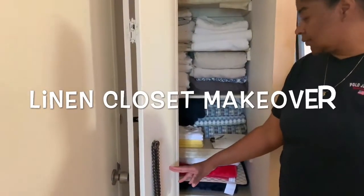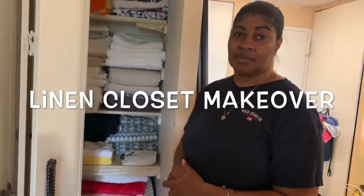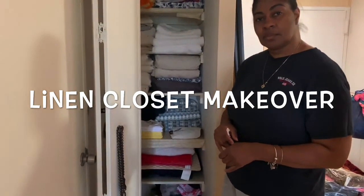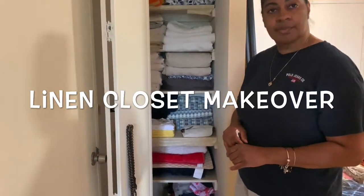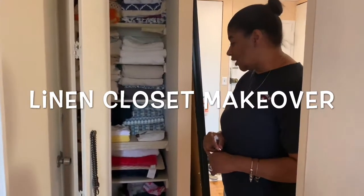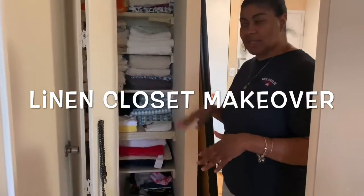Once you start the process of getting organized, you realize how therapeutic and cleansing it is — it gives you a whole new outlook. When you want to go shopping, you won't purchase items to mess up your space because you know you don't have room and you don't want it to get cluttered again. Everything in the closet should be functional and used — you don't want to be overwhelmed and buying things you already have. Thank you so much for taking time out of your vacation to do this. She did an awesome job and I just hope I can keep it that way.